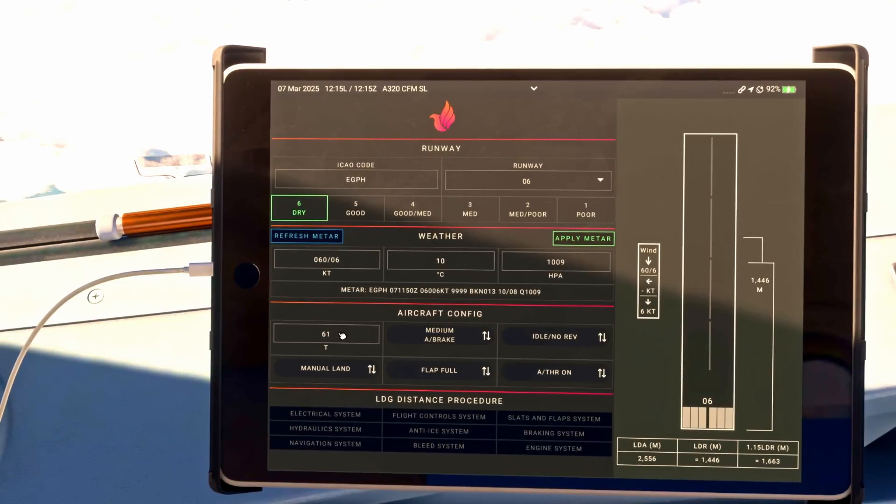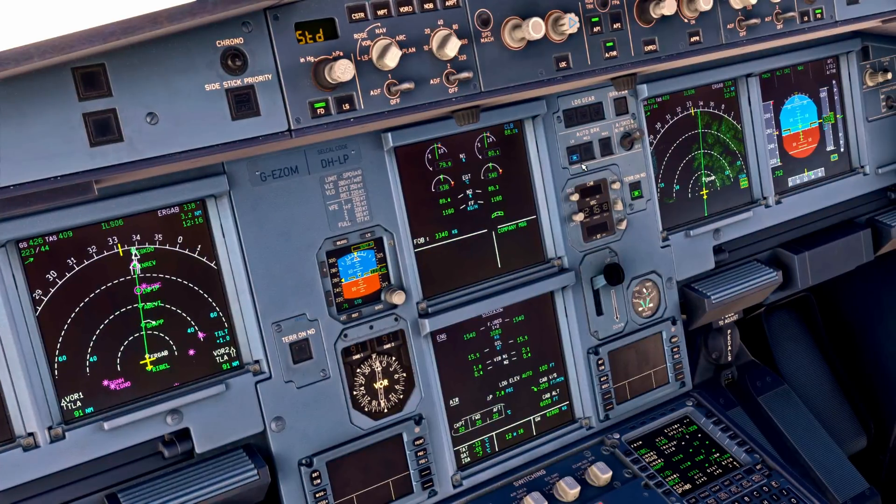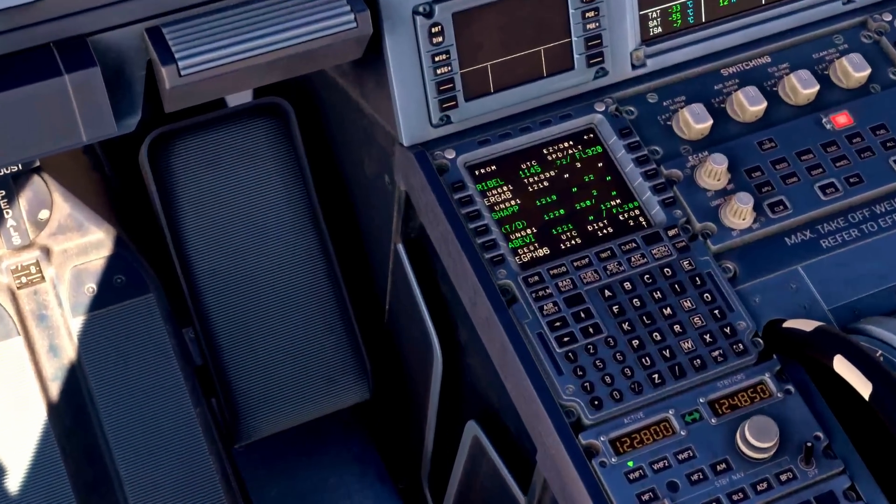61 tons is entered. We can check top, max manual braking, low autobrake, or autobrake medium. I'm going to go with low autobrake and idle reverse, so we can see the difference between them. We're using idle reverse today, and flap config full. With that selected, we come down to our MCDU and get this set up.